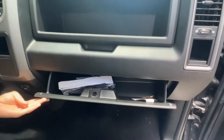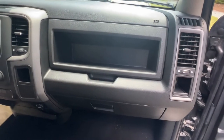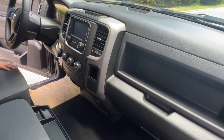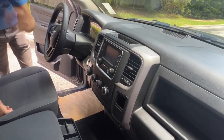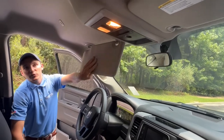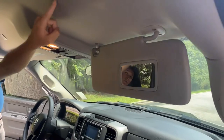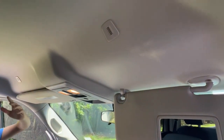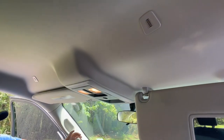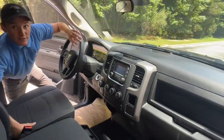Tons of space for paperwork and anything else you might need. You also have these nice little nooks and crannies here for lighters, matches, tools — whatever you might need to put in them. And then up top, of course, your lights. Looking up at your visors, there's no mirror on the driver's side, but over here on the passenger side there is a mirror. You have two microphones — one right here and one right here — for your Bluetooth audio for when you're making phone calls, so that they're nice and clear and crisp.